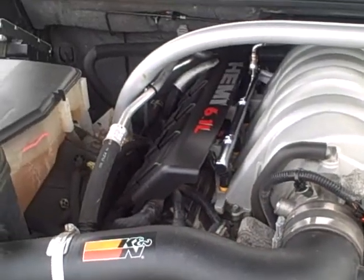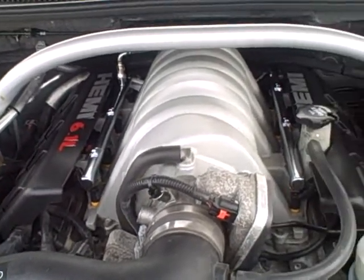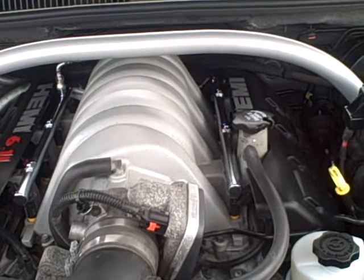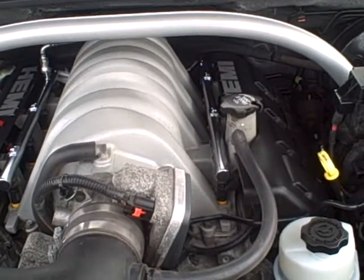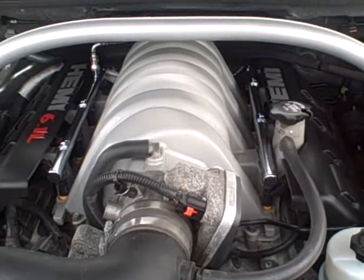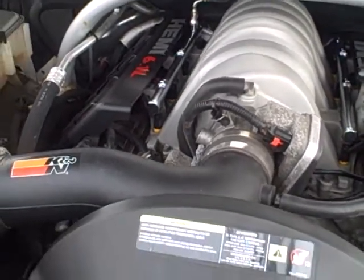Hi Lane, it's Dave Bennett at Apple Chevy in Tinley Park. I told you I'd shoot the video of this. This is the 6.1 Hemi in the Grand Cherokee SRT8. This one's got 450 horsepower — it's absolutely a screamer.